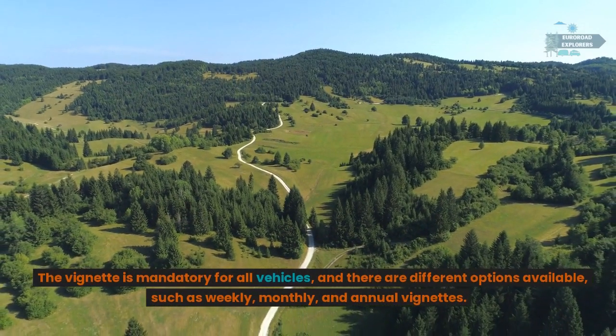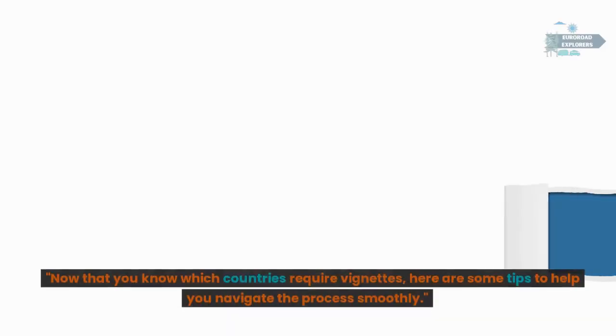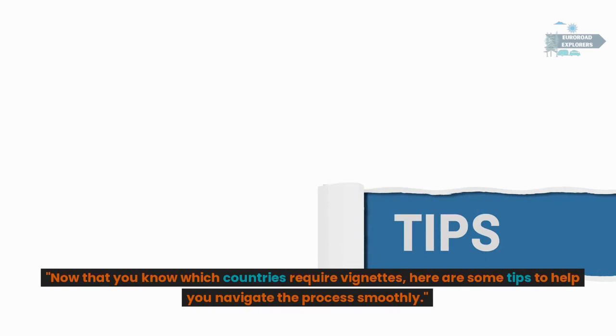The vignette is mandatory for all vehicles and there are different options available such as weekly, monthly, and annual vignettes.